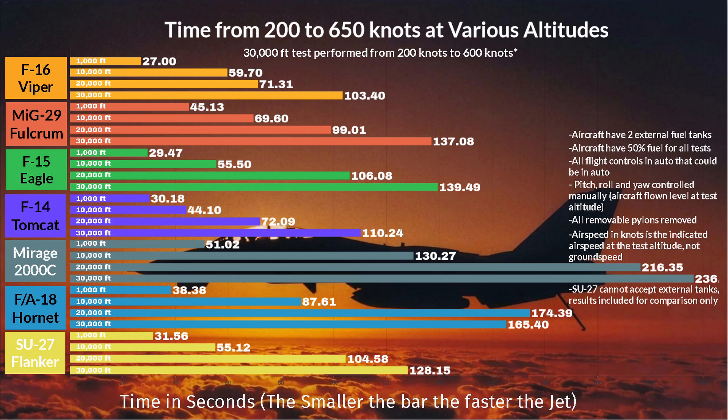The 30,000 foot results are from 200 to 600 knots. This is due to two aircraft not being able to reach 650 knots with external tanks fitted at 30,000 feet. Let me know in the comments if you can guess which ones they are. The Viper is coming back strong here — it wins with no debate at 30,000 feet. But the Tomcat is a very close second, with nothing else really in the same ballpark as it or the Viper.